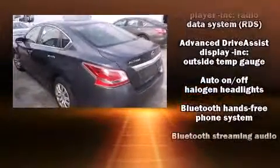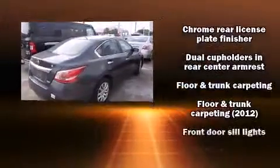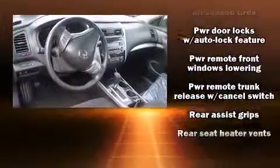Nissan also prioritized safety and security by including dual front impact airbags with occupant sensing airbag, front side impact airbags, traction control, brake assist, a panic alarm, and four-wheel disc brakes with ABS.